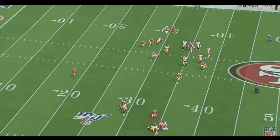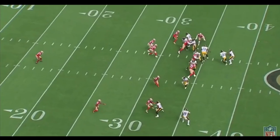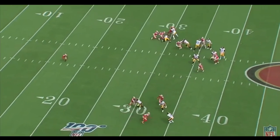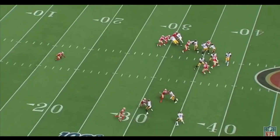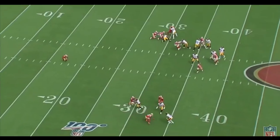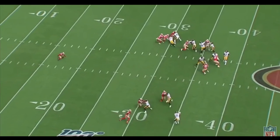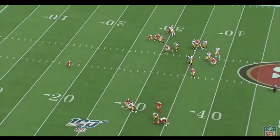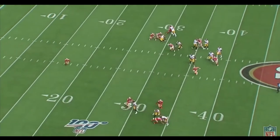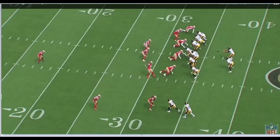What's up Niner faithful, Johnny Dale back once again with another episode of 49ers Playbook, the channel that's trying to answer the whys and hows of the game. We're going to continue our weekly review looking back at week three against the Pittsburgh Steelers, and in this episode we're going to take a look at how we were able to contain Pittsburgh's passing offense.